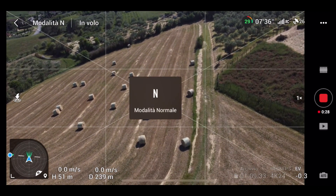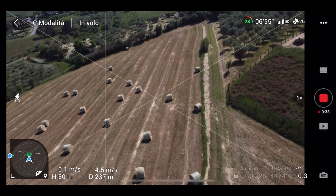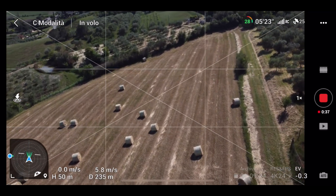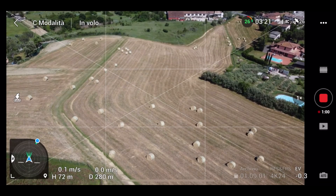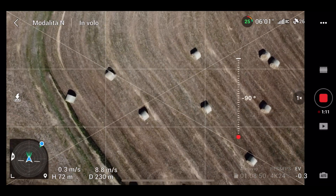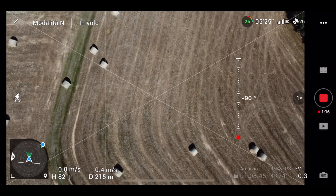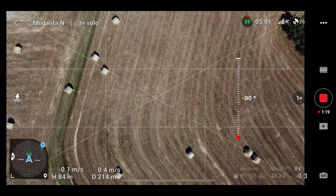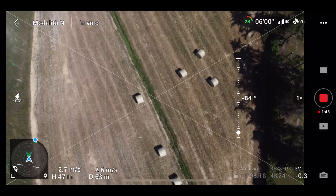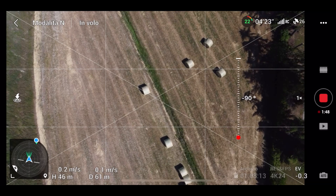Proviamolo in modalità cinema — ero in modalità sport. C'è una carrellata tra queste balle di fieno, guardate che spettacolo. Provo la modalità normal adesso. Ho avuto uno scatto sulla gimbal, probabilmente per colpa mia.